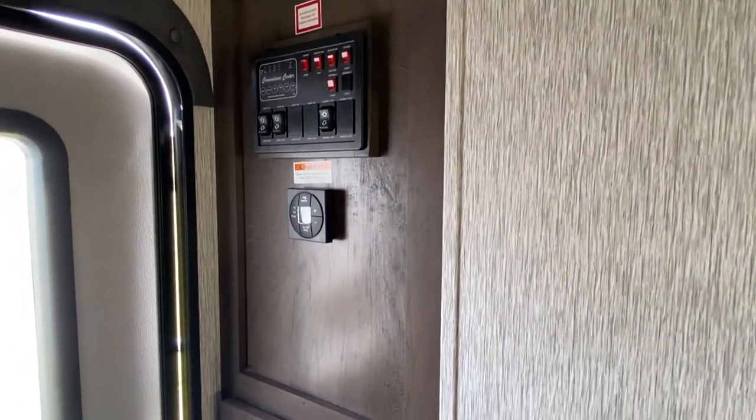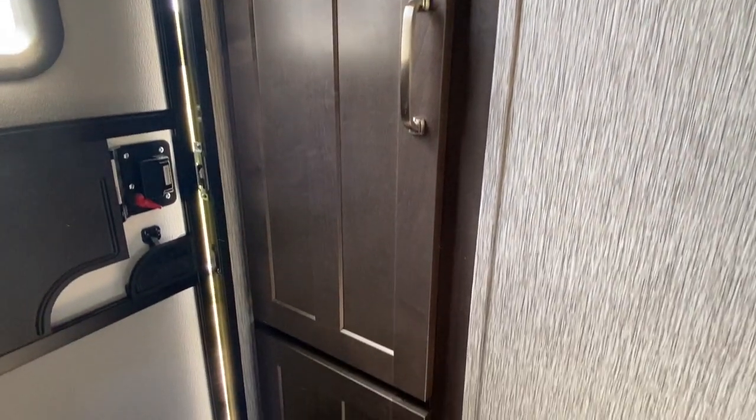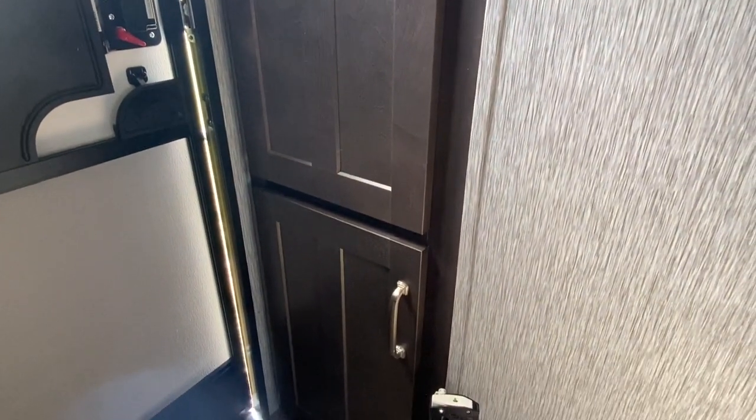As we're coming in you have all the controls here for your awning and your lights, and then you've got cabinet space here.